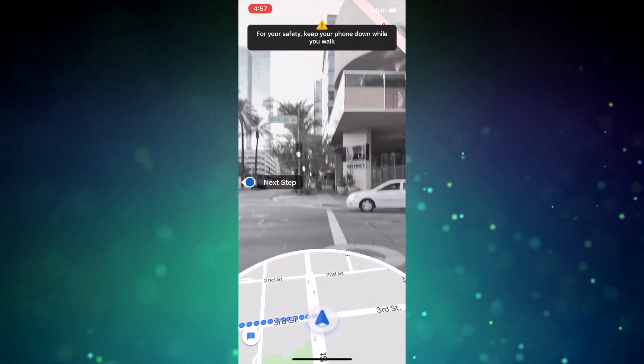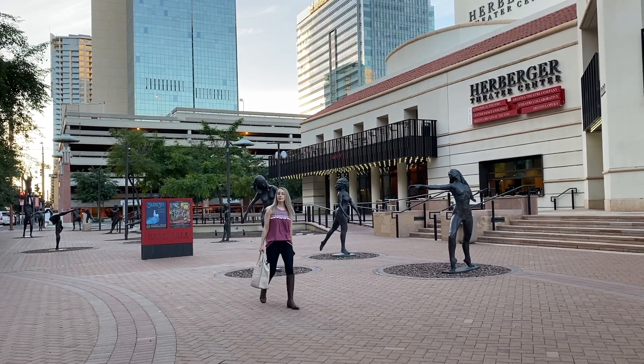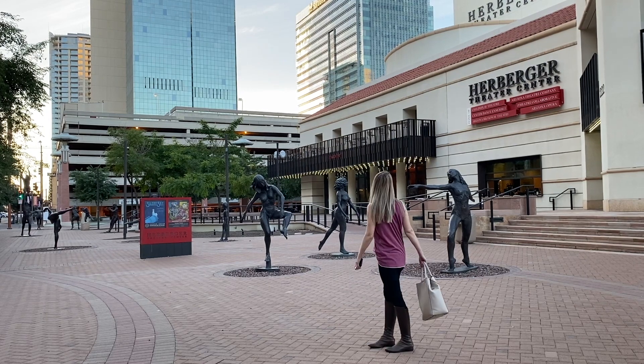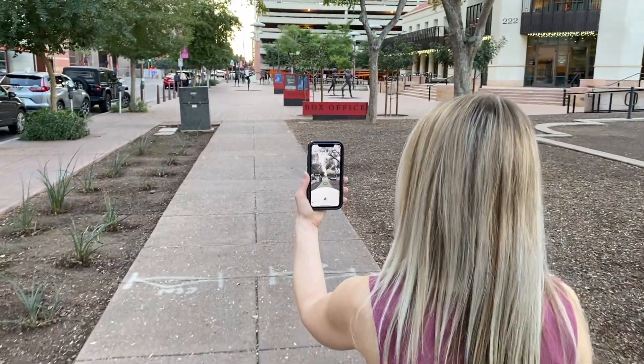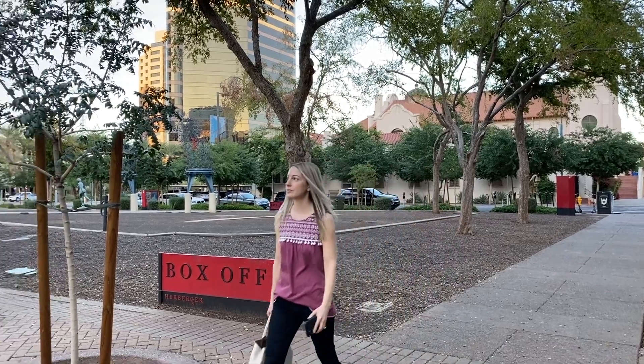But you might be thinking, why would I use this? Well, how many times have you been using Google Maps and questioned: which way am I facing? Do I go straight or turn around and go back? Am I going in the right direction? It happens all the time to me, and even more so in big cities because big buildings can block the GPS signals. Well, Google Maps AR mode solves this issue.